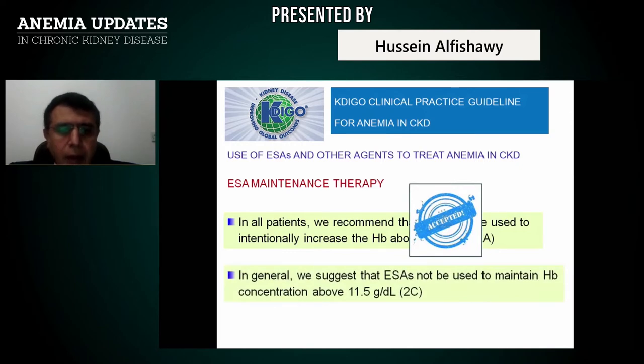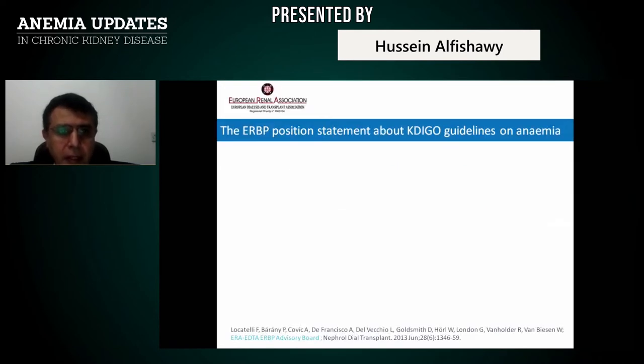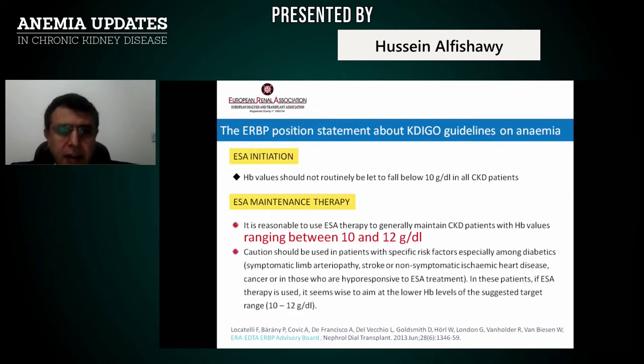In general, ESA should not be used to maintain hemoglobin concentration above 11.5 g/dL. Most of us accept hemoglobin targets of 10 to 11.5 g/dL, others 10.5 to 11.5 g/dL. The European Renal Association has stated that hemoglobin values should not routinely be let to fall below 10 g/dL, and the usual maintenance range is 10 to 12 g/dL.